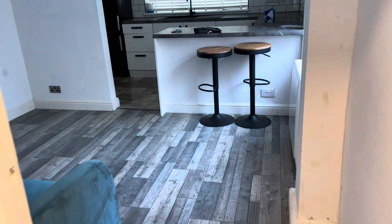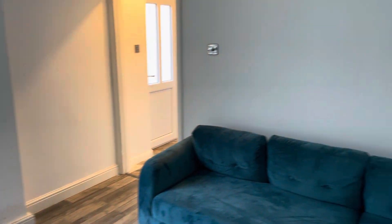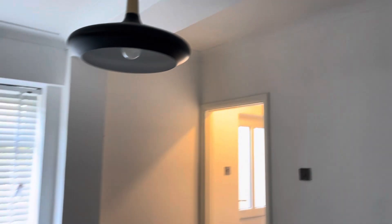Just coming into the property here, we have the living room area. This measures at 11 by 10. We've got grey laminate flooring in here and white walls all around.